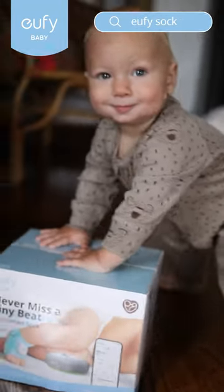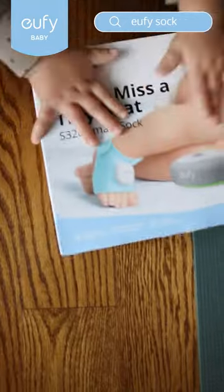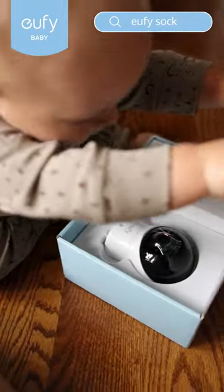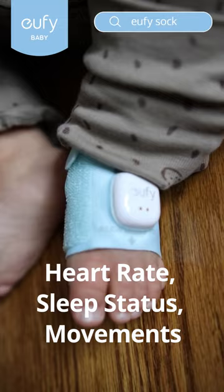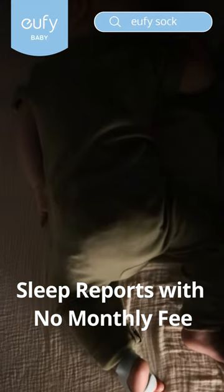My son Icarus thrives off of good sleep. The Eufy Baby Bundle helps me keep a close eye on it all without having to do a thing. Their smart sock keeps track of Ick's real-time sleep data including heart rate, sleep status, and movements, and provides daily sleep reports all without having to pay a monthly fee.